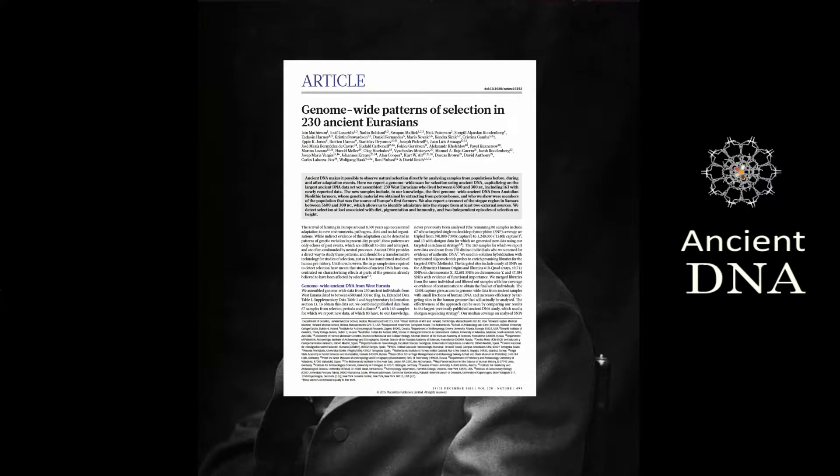This is Sebastian Tomek with an ancient DNA paper review. Natural selection is the differential survival and reproduction of individuals due to genetic differences. The change in heritable traits — characteristics of a population across generations — is the key mechanism of evolution.